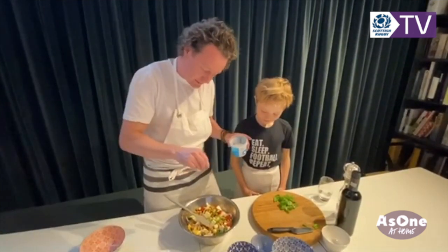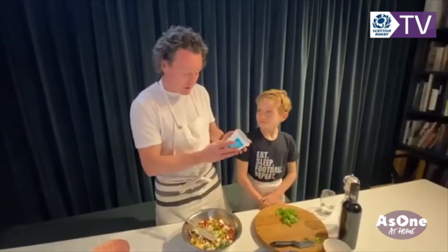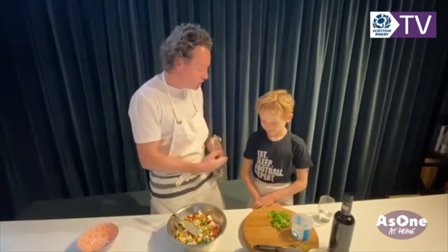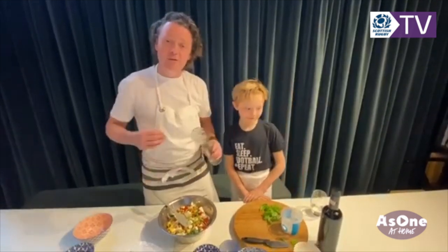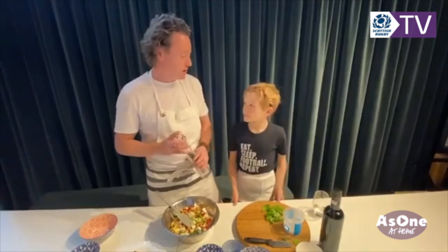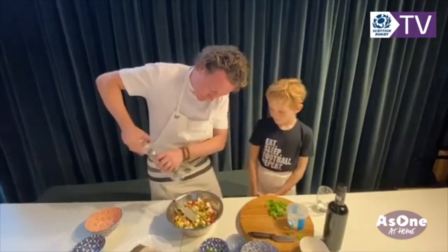Always try to use the best ingredients you can. If you can get extra virgin olive oil, great; if not, you can use rapeseed oil. If you can get proper sea salt, great, but it doesn't matter — improvise, and get the little ones involved because they want to chop, they want to learn, they want to become good wee cooks. All my boys are going to be learning to cook a lot more. Give a good twist of pepper as well.